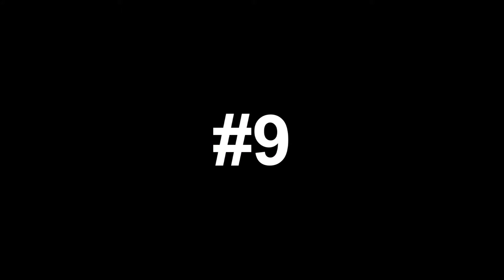Number 9: Emolga. Even though it's not my favorite Pikachu clone, it's still cute enough to be on this list. But don't worry, there will be many more of those to come.